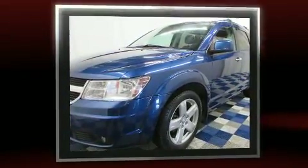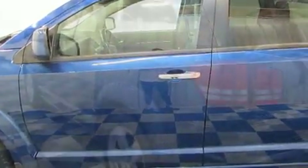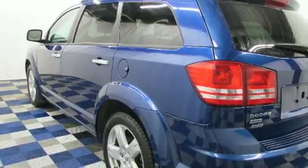Top features include remote keyless entry, a tachometer, a built-in garage door transmitter, an automatic dimming rear-view mirror, a roof rack, rear wipers, and a split-folding rear seat.